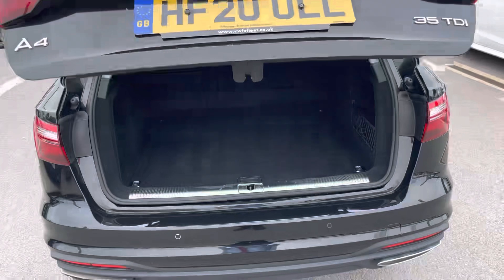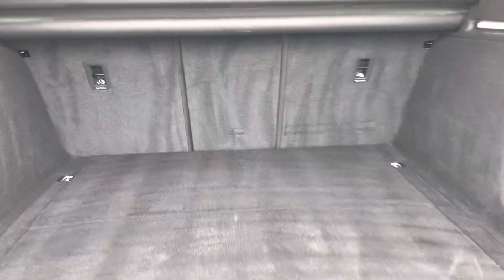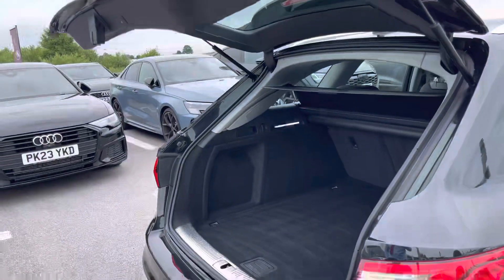Moving to the rear of the car and taking a look at the boot space — this being an Avant, it certainly does not disappoint. We have a very large and spacious boot, perfect for your weekly shop and any luggage you may need to carry. And for any larger loads, those rear seats also fold down in a 40-20-40 configuration. This boot also benefits from an electronically operated tailgate, which is perfect for when your hands are full.